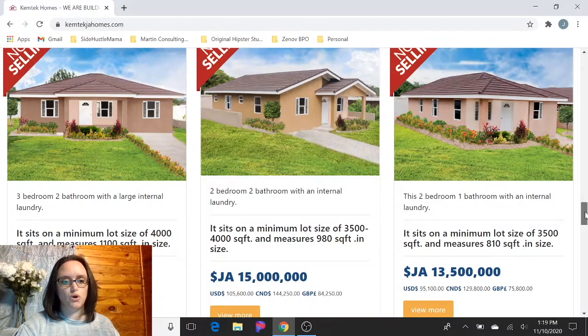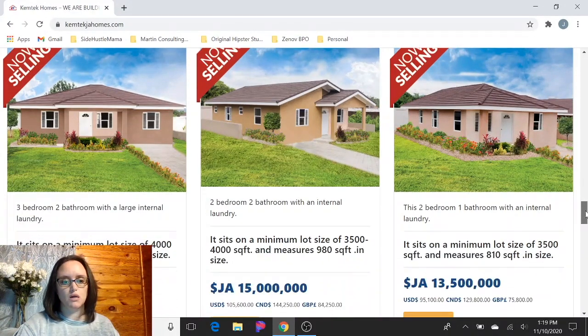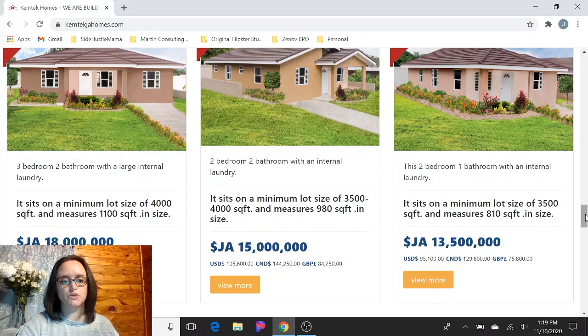So for these models: the Monarch, the three bedroom, two bath, is 18 million Jamaican dollars, which is about $126,000 US. The two bedroom, two bath is 15 million Jamaican, about $105,000 US. And then the two bedroom, one bath is 13.5 million — that's less than $100,000 US. It's a great price if you're trying to get a piece of property and a home in Jamaica. This model is very affordable and would be a great property if you're looking to do Airbnbs — the two bedroom, one bath might be a really good option for that.